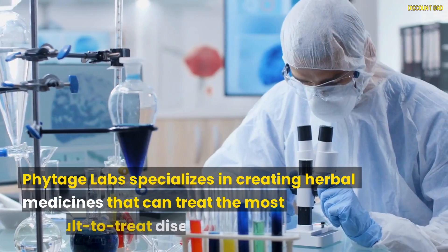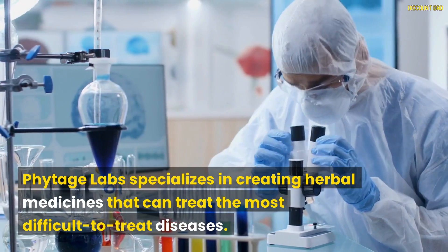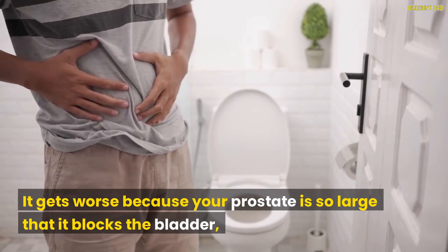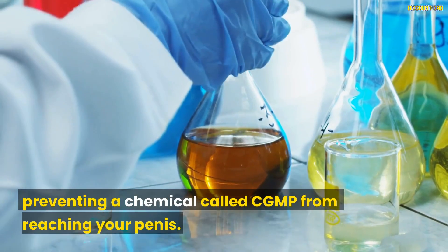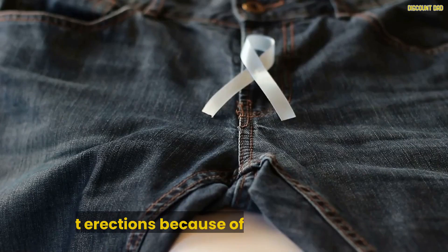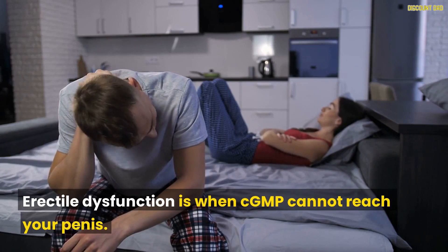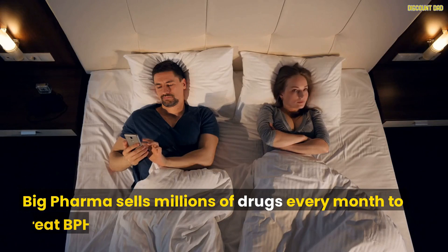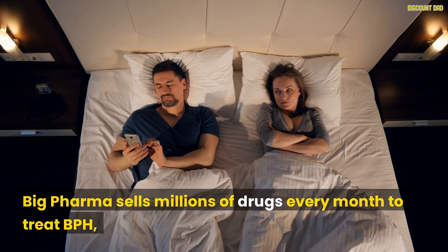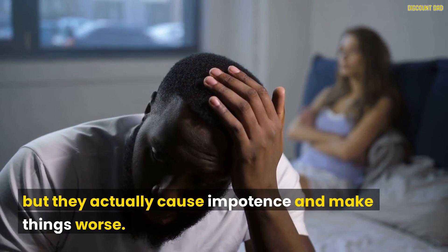Phytage Labs specializes in creating herbal medicines that can treat the most difficult-to-treat diseases. Your prostate can become so large that it blocks the bladder, preventing a chemical called CGMP from reaching your penis. You get erections because of CGMP, so erectile dysfunction occurs when CGMP cannot reach your penis. Big Pharma sells millions of drugs every month to treat BPH, but they actually cause impotence and make things worse.